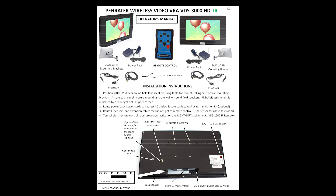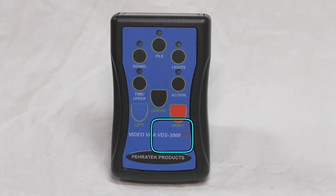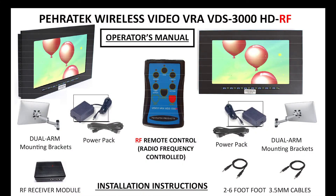Each system includes the following: two reinforcer monitors, two power supplies, two power extension cords, and two dual arm mounting brackets that easily mount to the back of each monitor with four screws, which are supplied. The VDS 3000 video IR system will include a wireless infrared remote control, two 24-foot male-to-female cables, Y cord, and two IR sensors. The VDS 3000 video RF system will include a wireless RF remote control, two male-to-male 24-foot cables, and a wireless RF receiver module.